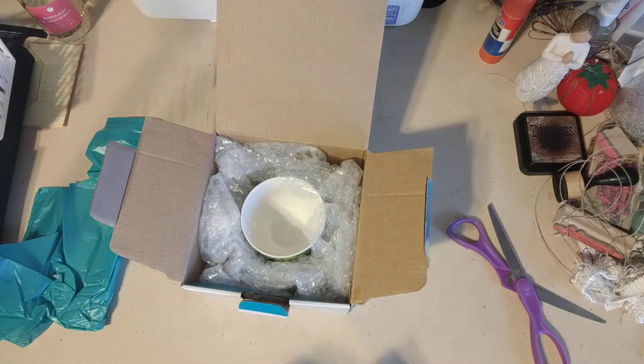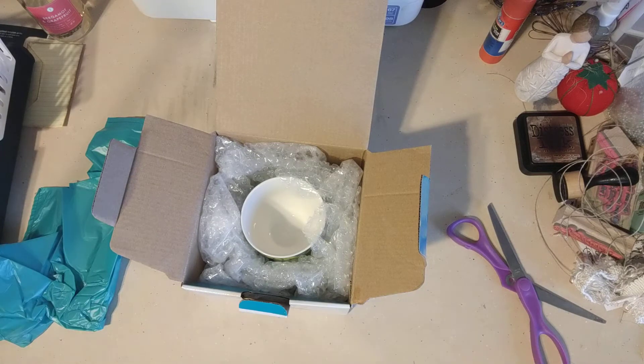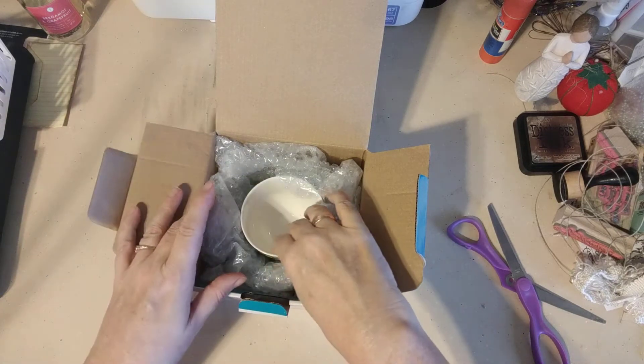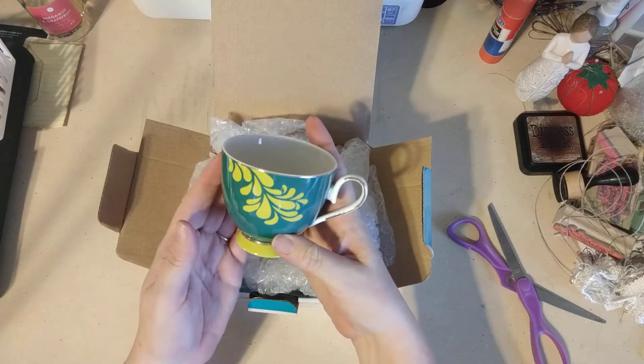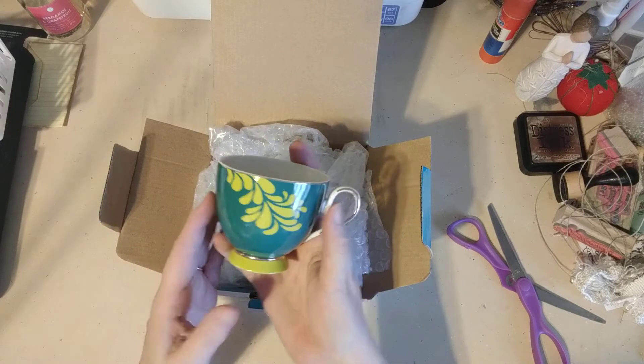Let me look at the paper and see if there's anything important here — build up some suspense! This is just a bag in case I wanted to put it in a gift bag. Anyway, here is my beautiful teacup. Oh my word, I was so scared it would be broken or something after all this — isn't that pretty?